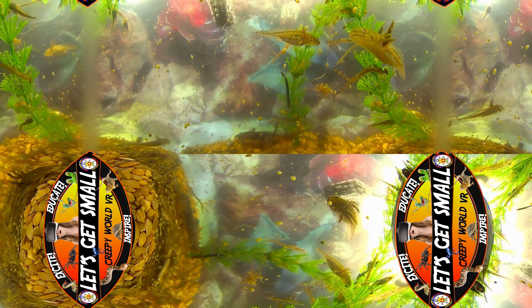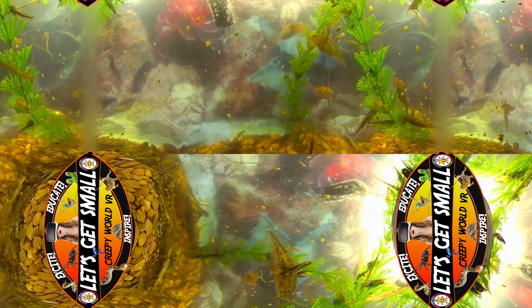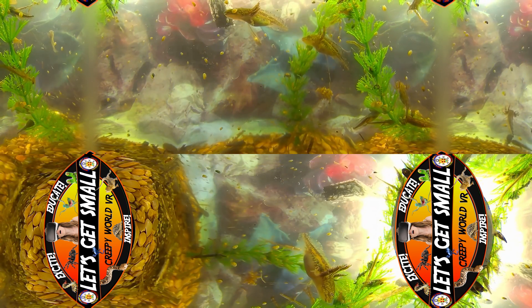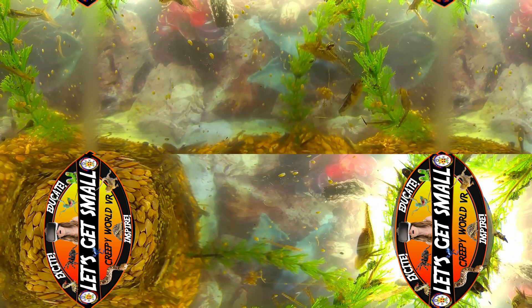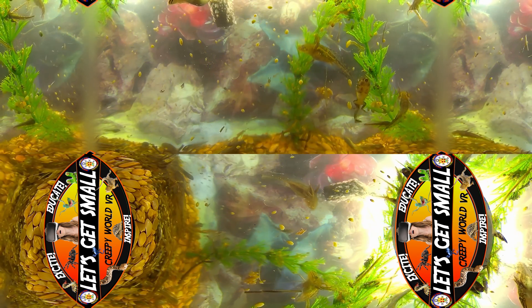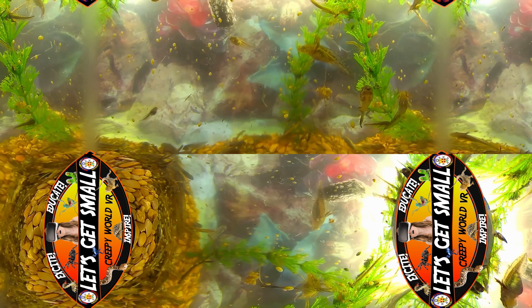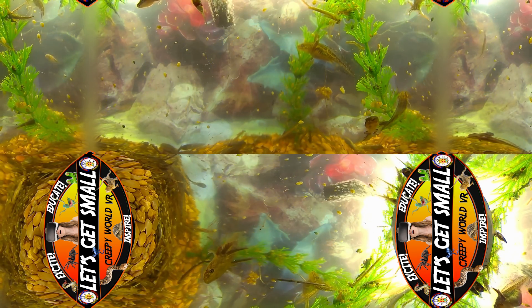Welcome to an unseen world, a marvel of life and survival hidden in the tranquil waters of a midwestern pond. This intimate journey, brought to view in immersive virtual reality for the first time, will take us into the complex ecosystems at the heart of these freshwater habitats. Now let us delve deeper into the life that teems below the surface.